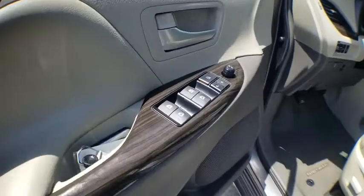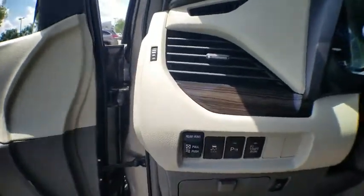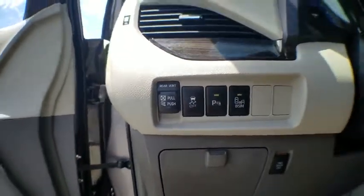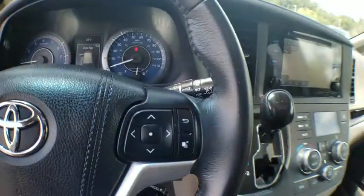Here are some of this vehicle's great options: power passenger seat, power liftgate, traction control, dual airbags, alloy wheels, power steering, four-wheel disc brakes, CD player, fog lights, security system.